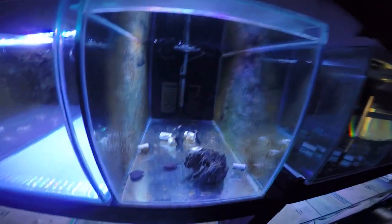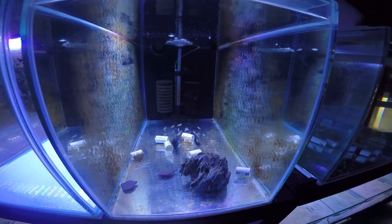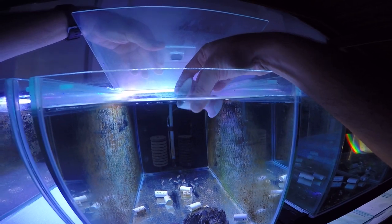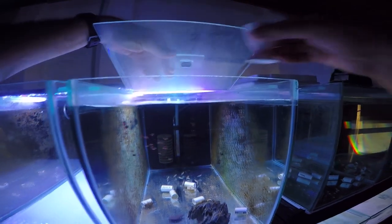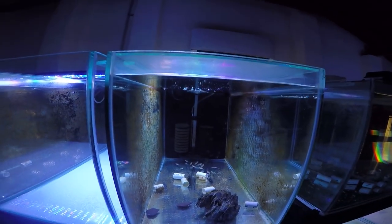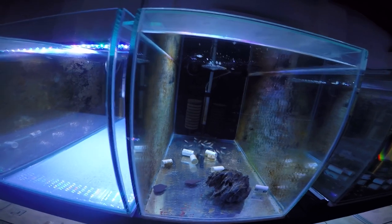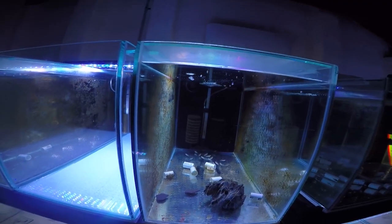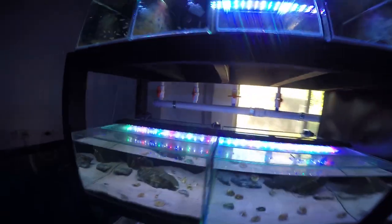Next tank — these are my largest Neolamprolagus brevis fry that I have. They'll get a little bit of pellets. I don't really feed these guys the baby brine shrimp or the microworms anymore because they're too large and kind of ignore it. They're very, very skittish — they'll come to the front of the tank when I move away and eat those pellets.